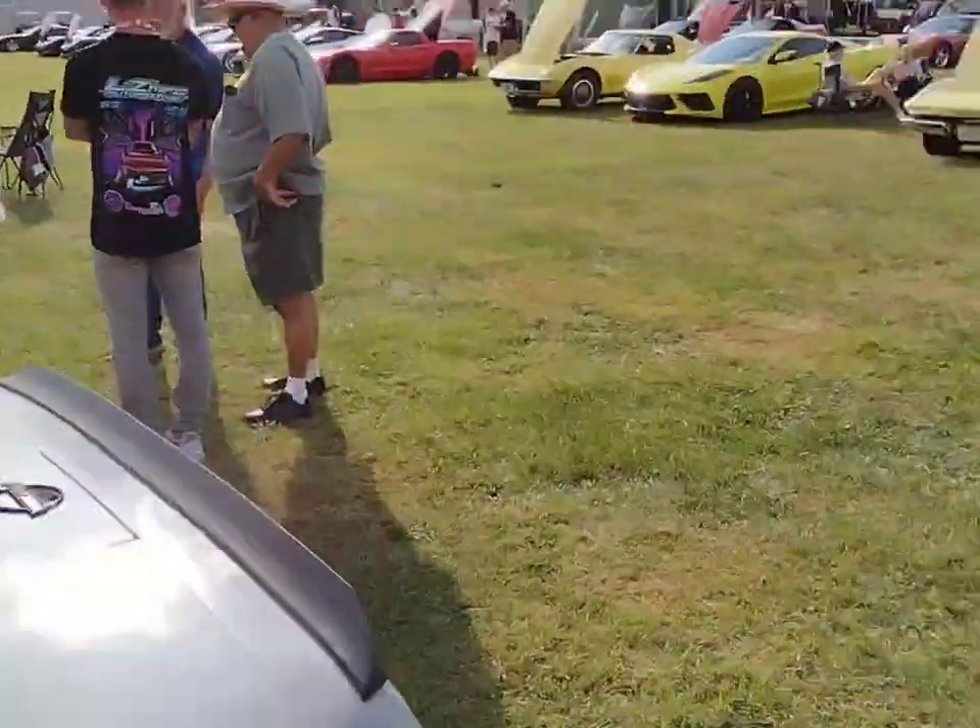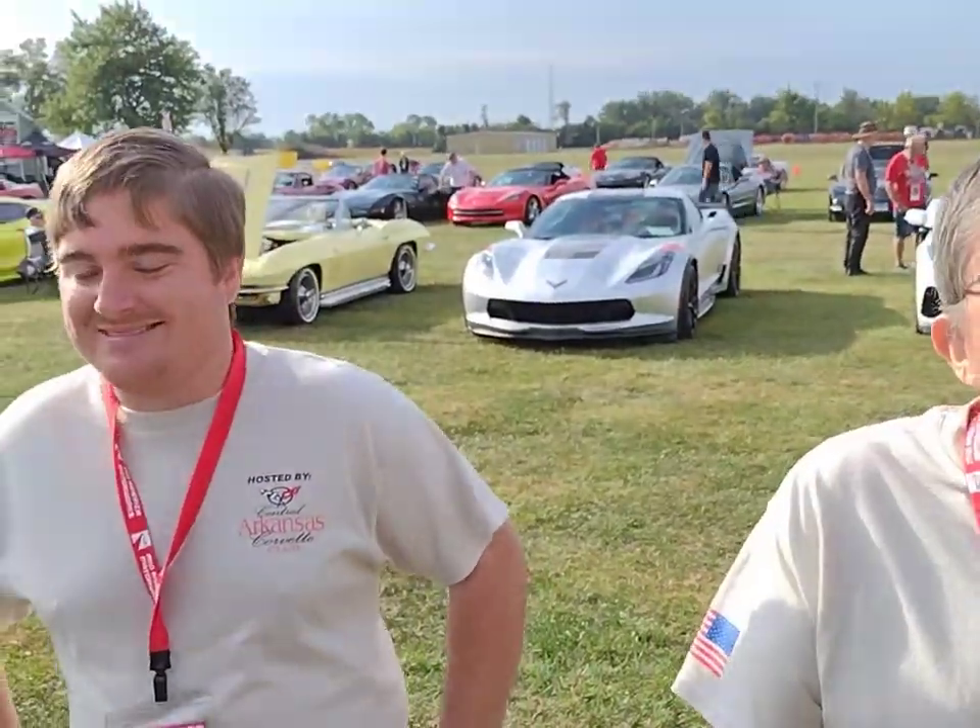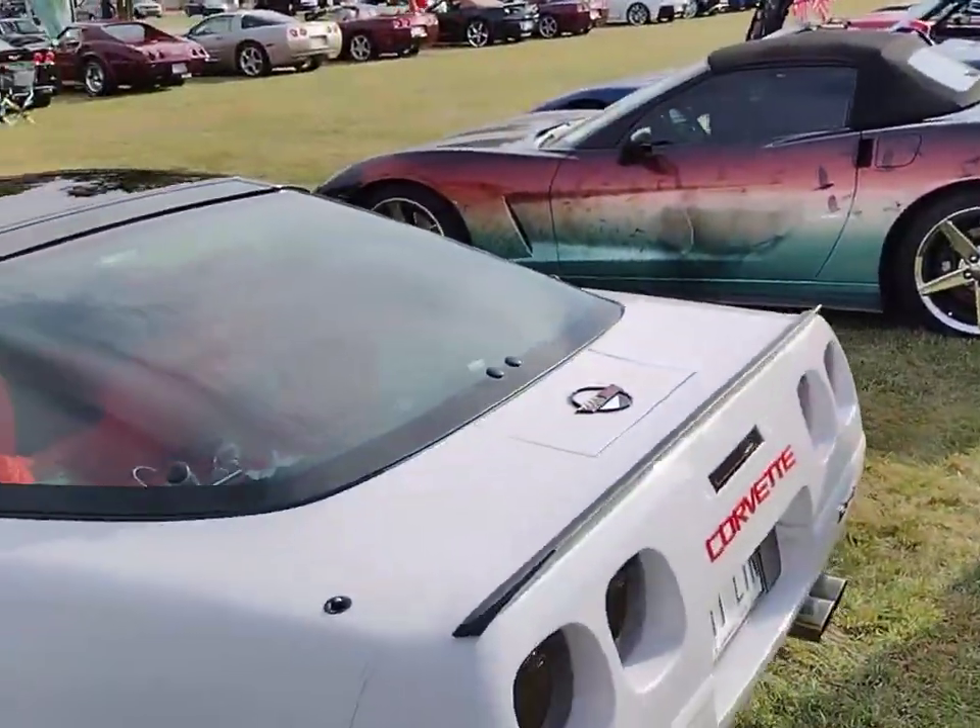And here we are. I'm with the two Jimmys. We're from the Arkansas Central Corvette Club and this is White Lightning. Tell us about it, please.